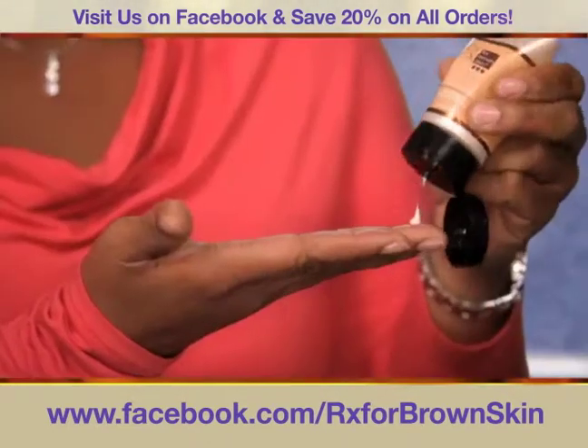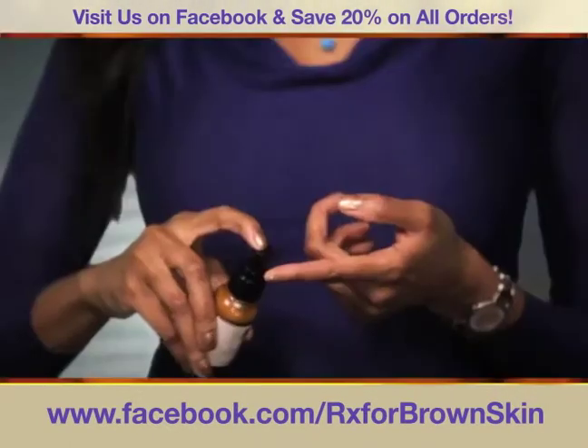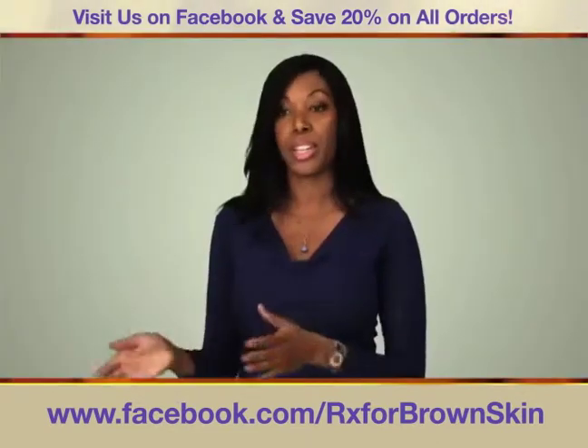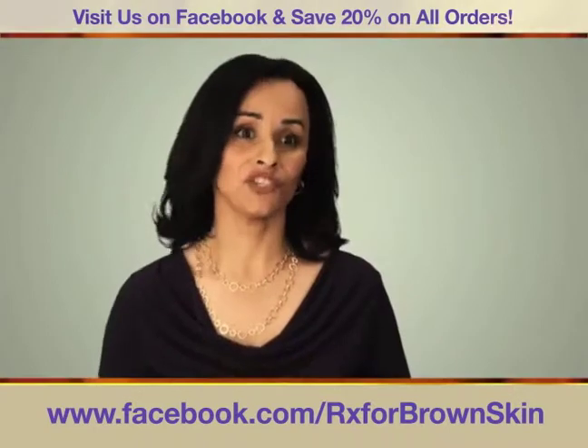After using Rx for Brown Skin, my skin is radiant. It glows, it feels supple. I am a true believer. It was so easy — just one, two, three easy steps. After the first week, I was addicted. It has changed my life.